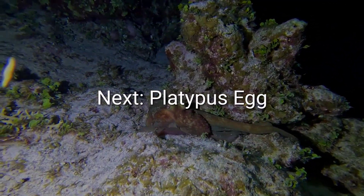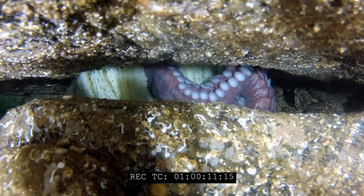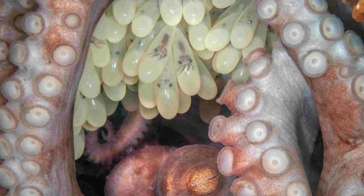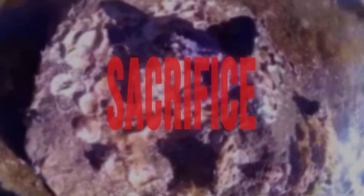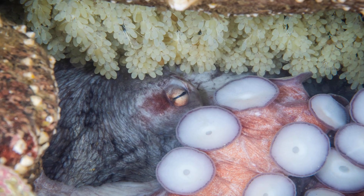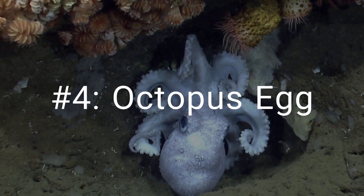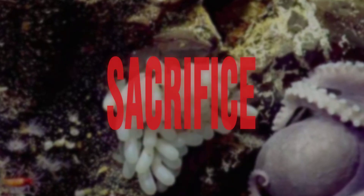At number 4 is the octopus egg. Octopuses do not lay single, robust eggs. Instead, the female produces thousands of tiny, translucent eggs that she weaves together into long strings called festoons. These strings, which look like ghostly bunches of grapes, are carefully attached to the roof of a rocky den. What makes these eggs truly strange is the sacrifice they represent. The mother octopus will guard her clutch for months, sometimes over a year. She never leaves them, not even to hunt. She gently blows currents of water over them to keep them clean and oxygenated, and wards off any potential predators. She starves herself, and shortly after her young finally hatch, her duty done, she dies.